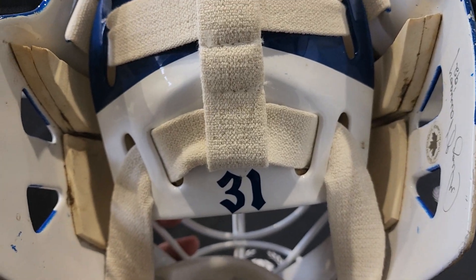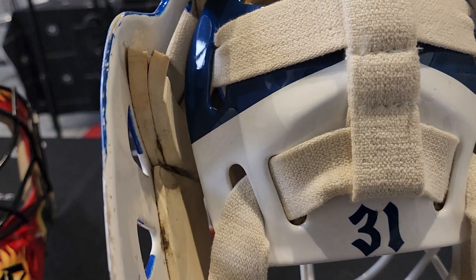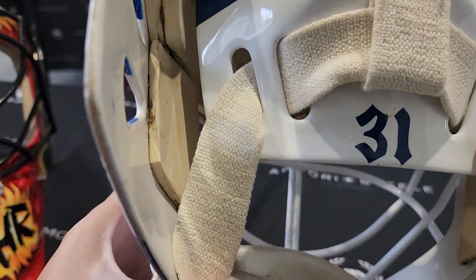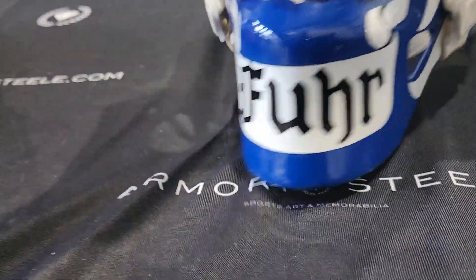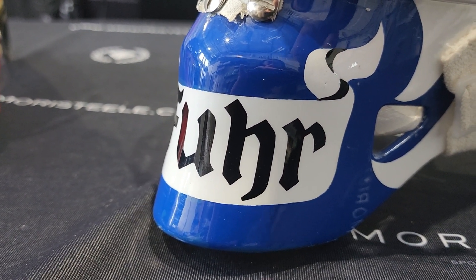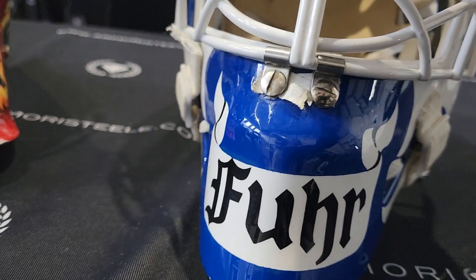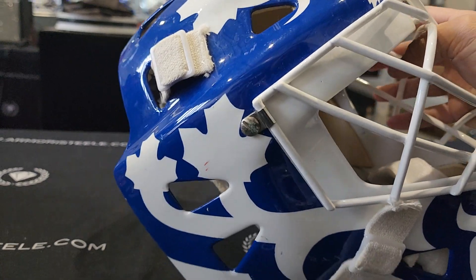Beautiful backplate work by Greg Harrison — super smooth triangular air vents, nice aerodynamic shape. Number 31, Grant Fuhr. It has a cool medieval font feel to it, which matches the banner. Like an old English font. There's a nice banner that says 'Fuhrer' — I thought these were devil's horns at one point, but I think it's just a banner.